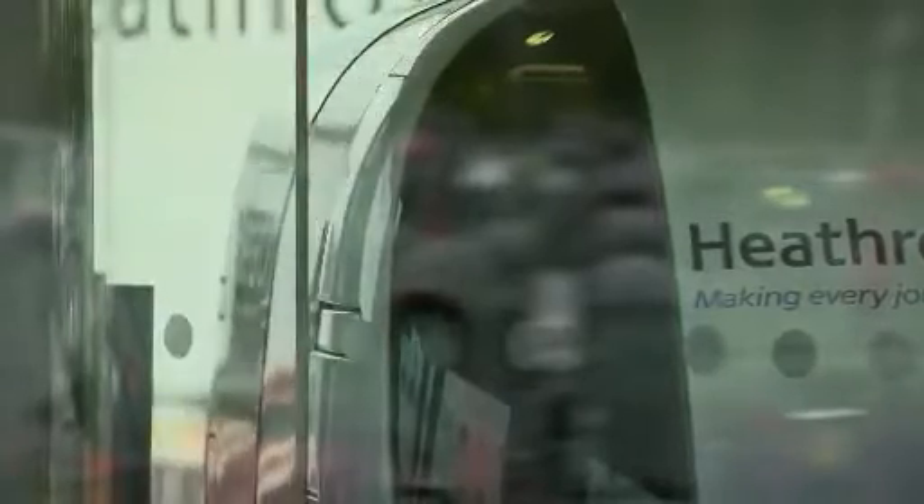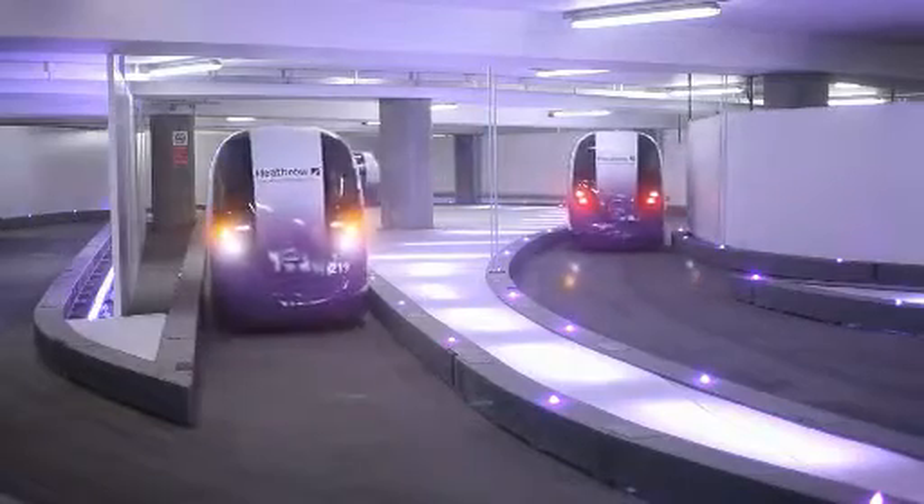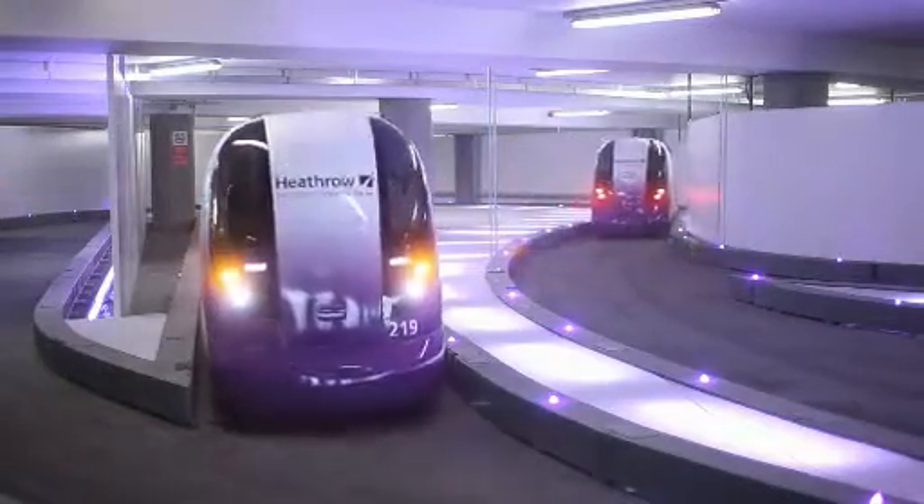The vehicles are all launched autonomously. There are two berths immediately behind me, and there's another two at the other end of the car park. When you leave, the vehicle is looking through four lasers on either side of the guideway to make sure it's in the right place. The technology and the innovative bit is the control system and the control technology on the vehicle.